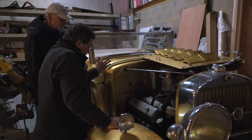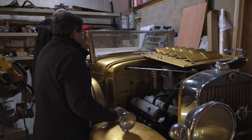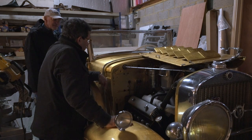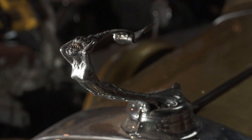Have you driven it much? I've driven it from the storage unit across the road to this storage unit. Unfortunately, it's got no power steering, which is a bit of a problem because it's quite heavy. But it's an iconic car. Look at the hood ornaments.